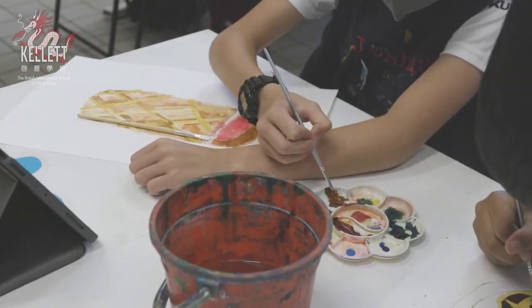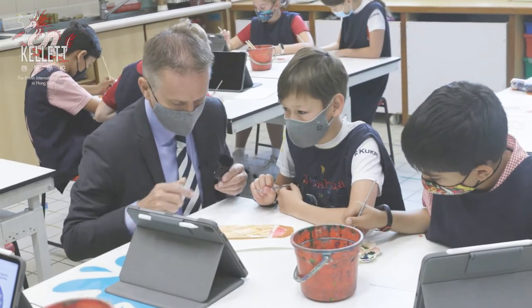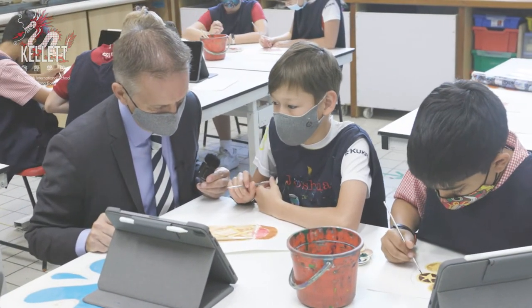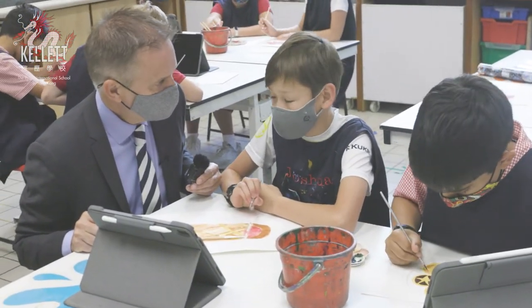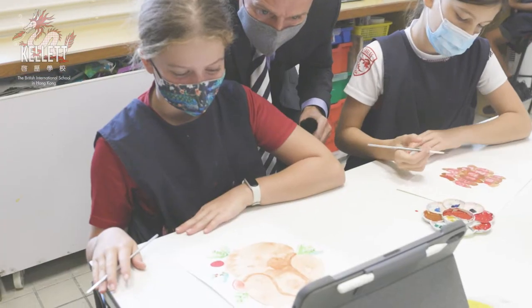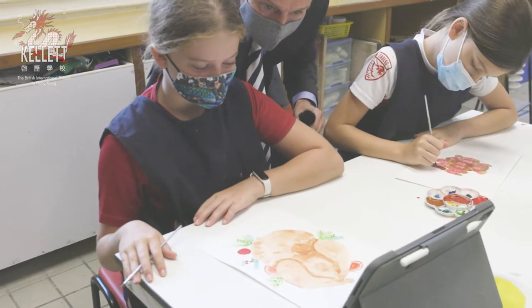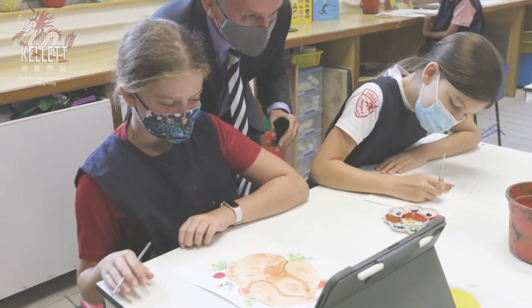We've just popped into the art room to have a quick chat to see what students are up to this morning. We're using watercolours to make Christmas wrapping paper — an early start in terms of Christmas preparation. There's a Christmas turkey with all the greens and garnish around it. They did a bit of research in terms of how to style it. Wonderful, good job — that'll look great.